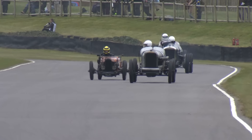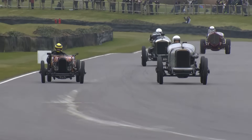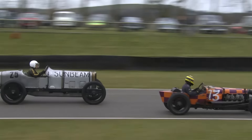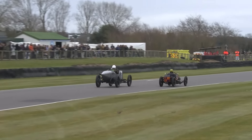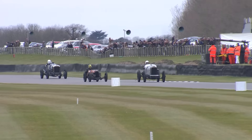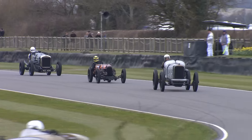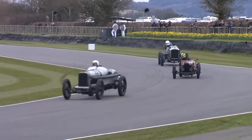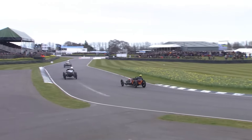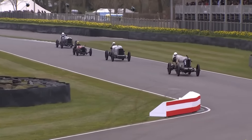Beautiful line through there by Pitaway - absolutely perfect, one arc all the way through Lavant. Now he's coming up on the outside of the kink and he's getting past - he's passed Mazoub. Great entertainment now - can Duncan pop in front of Julian?